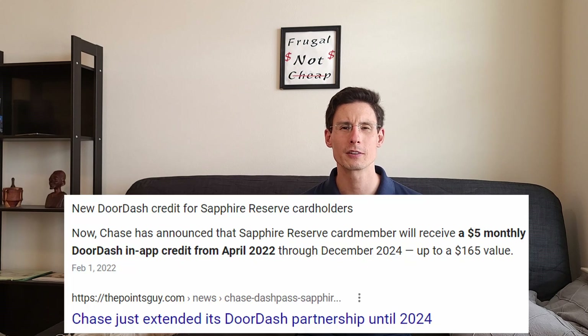Unfortunately, now that Chase has increased the annual fee from $450 to $550, that's meant that the effective annual fee has gone from $150 — because that's net of a $300 travel credit — to $250. And on top of that, they've gone from giving you $60 in DoorDash credit twice a year to just giving you a $5 a month allowance, and I believe it's use it or lose it. So it's really not as good a value proposition for me anymore.